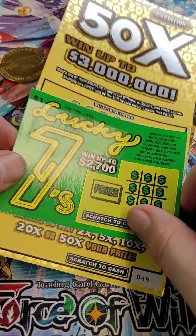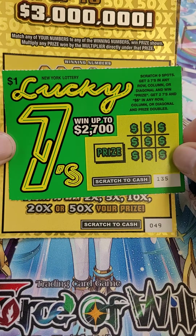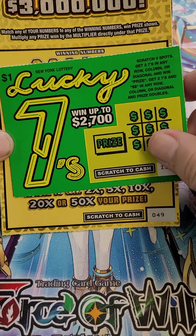Alright guys, New York State Lottery — we got a couple tickets for you today. We got the Lucky Sevens, ticket number 135.